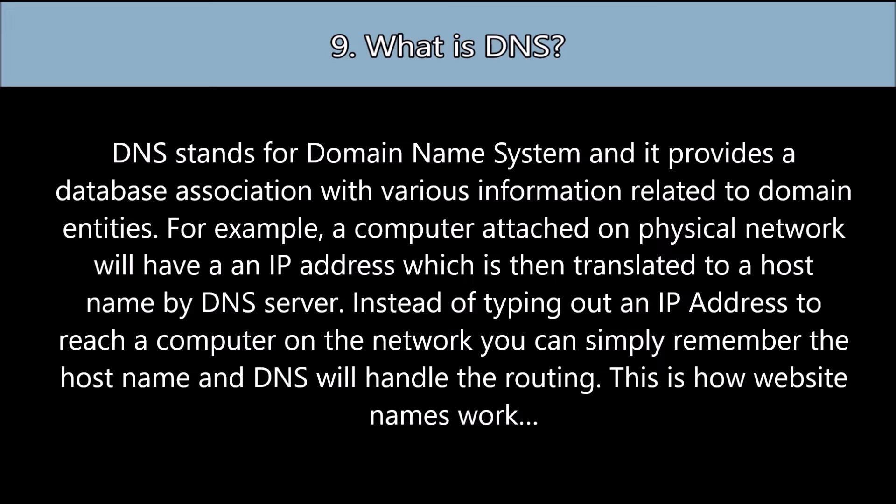Instead of typing out an IP address to reach a computer on the network, you can simply remember the host name and DNS will handle the routing. This is how website names work.